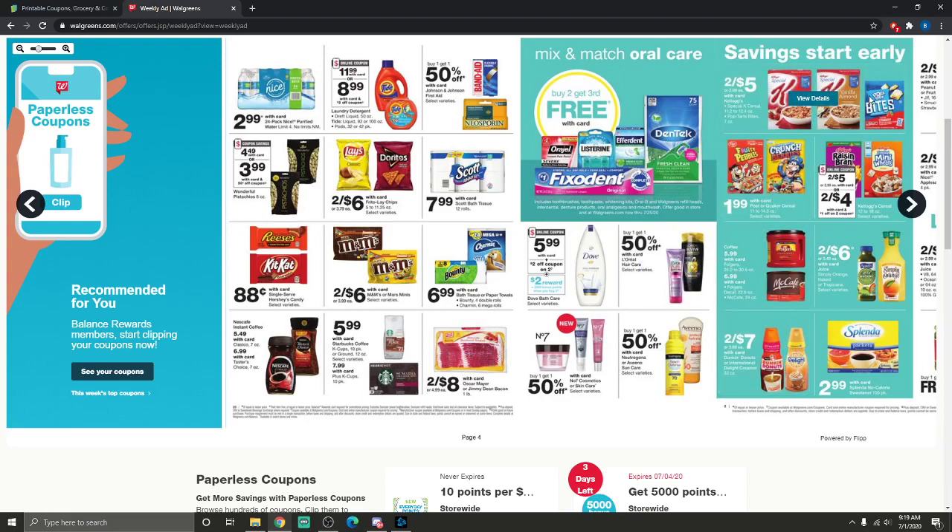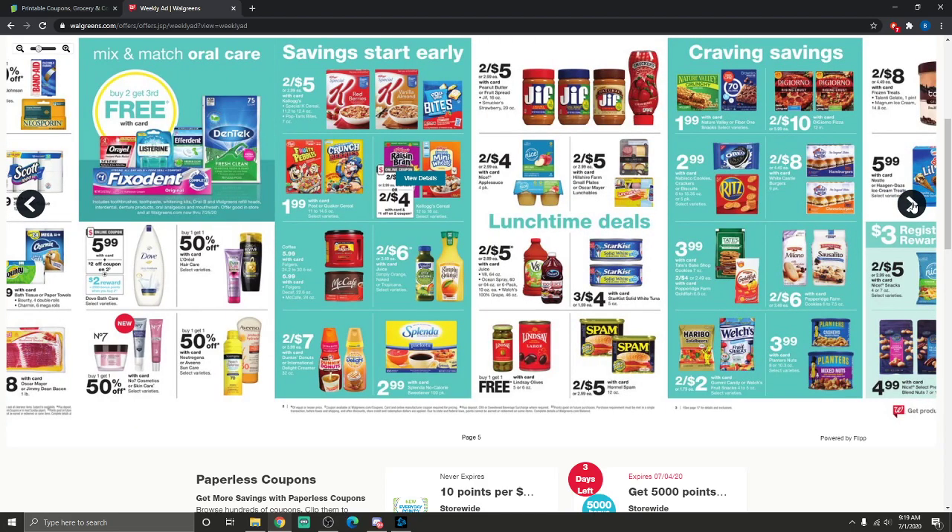Kellogg's cereal is going to be two for $5, or two for $4 with a $1 off two coupon. Not much else on that page.